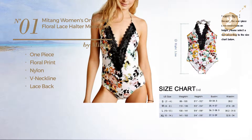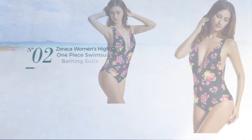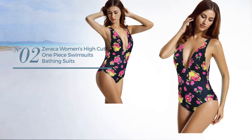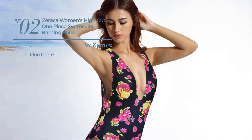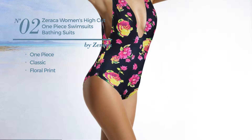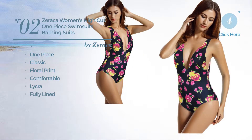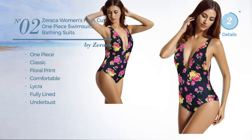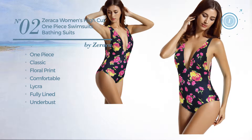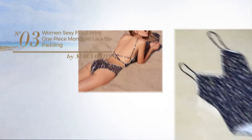Number two: a one-piece swimsuit featuring a classic look with floral print, crafted from comfortable lycra. This swimsuit includes fully lined construction and under-bust support, available in 12 other colors.